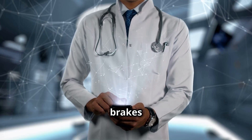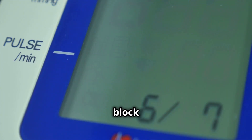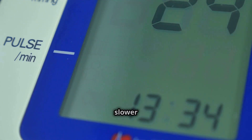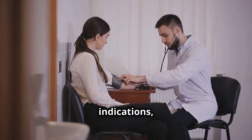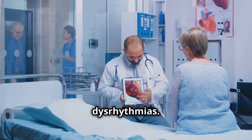Time to put on the brakes and talk about beta blockers. These medications block adrenaline's effects on the heart, resulting in a slower heart rate and lower blood pressure. We'll explore their indications from hypertension and angina to heart failure and dysrhythmias.